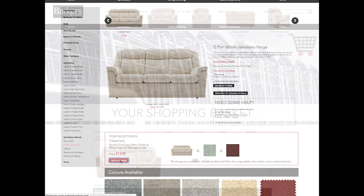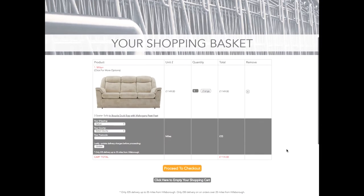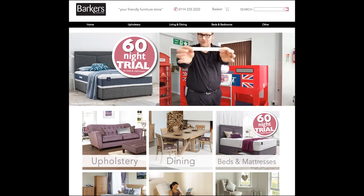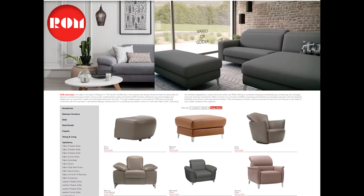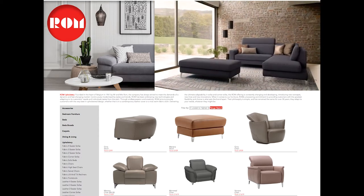If e-commerce has been enabled, the customer is able to add their selection to their basket for purchase. Home pages have the added option of inserting videos in the main banner area for promotions or events. These can also be featured on brand, department or product pages, adding even more interest for the viewer.